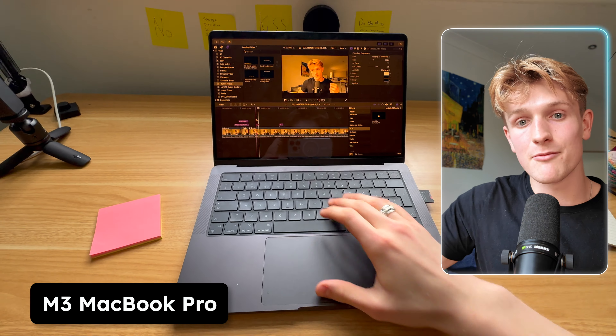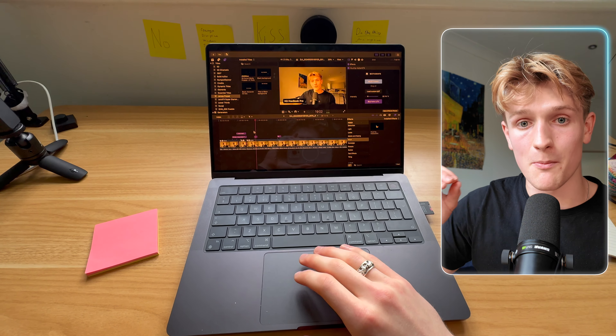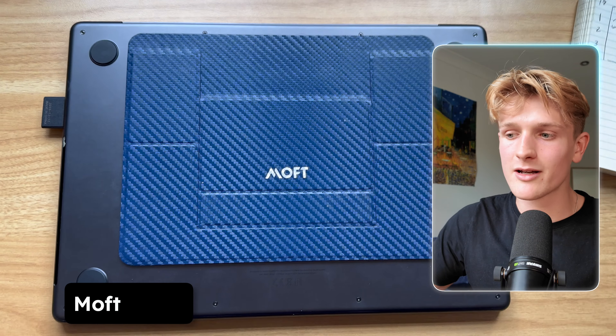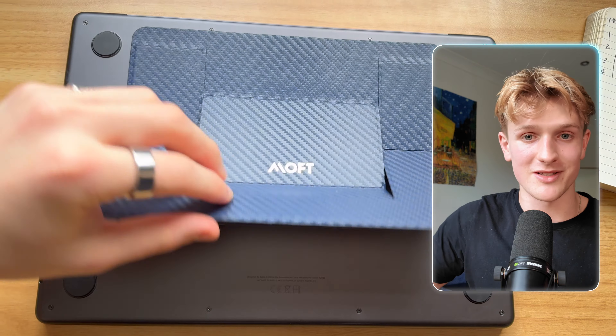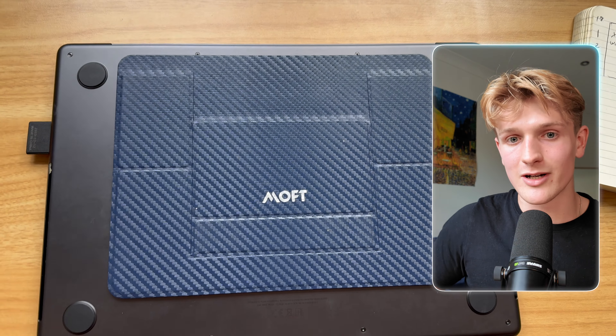The laptop — I have the M3 MacBook Pro and it's an absolute powerhouse. It's doing everything I need from coding to video editing. It's a bit more power than I actually need. But what makes this laptop amazing is I have this Moft stand on the back — it's a portable laptop stand that's stuck on and it's great, very clean. You can just throw it in your bag and have a laptop stand with you everywhere you go, and I can't recommend it enough.